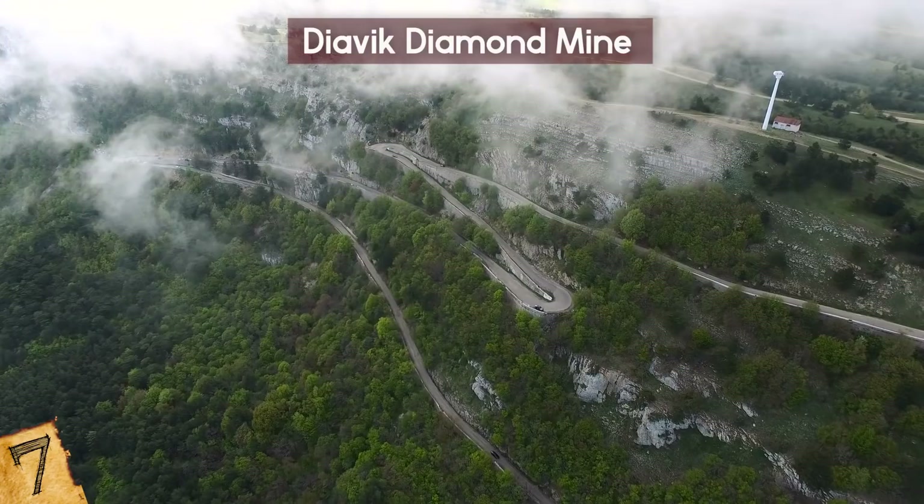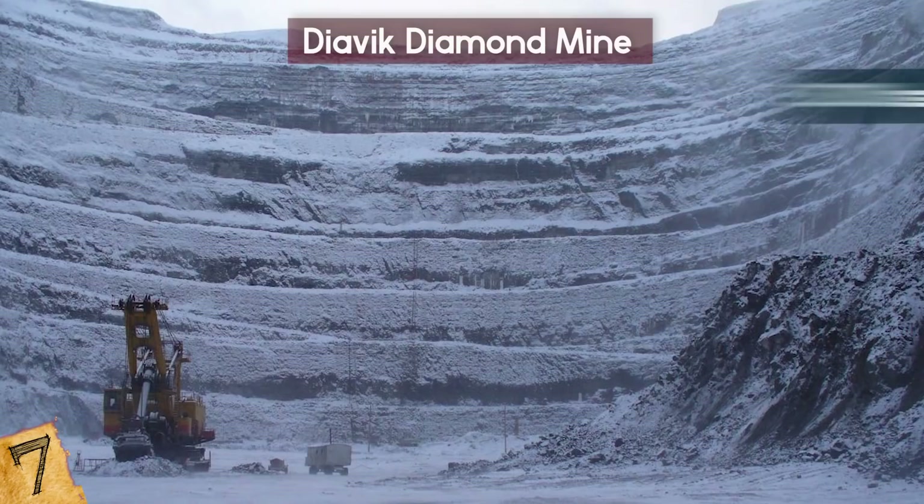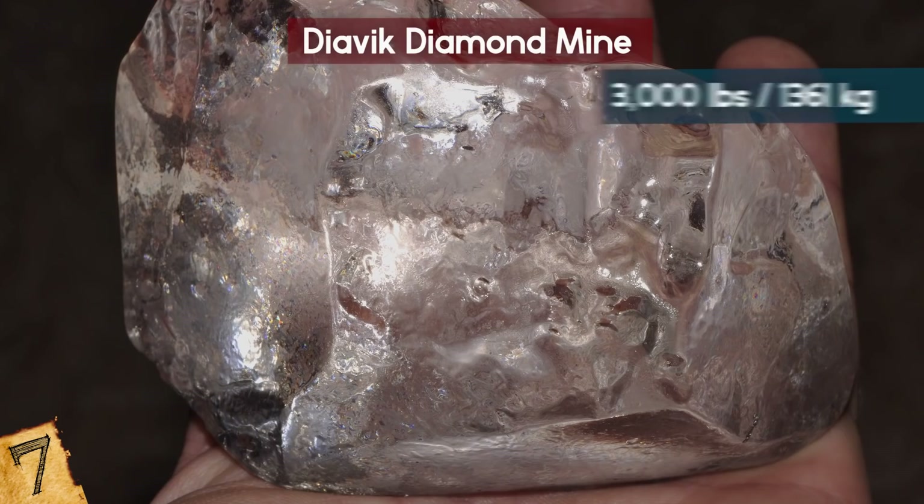In the summer, the mine is on an island in a lake, but later the mine is surrounded by endless white desert. All mining takes place underground, and it gets over 3,000 pounds of diamonds out of the earth every year. It is expected to close in 2024.